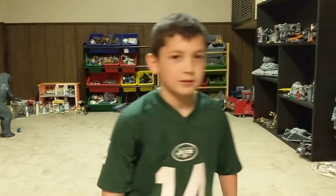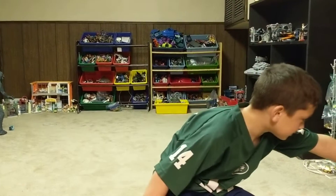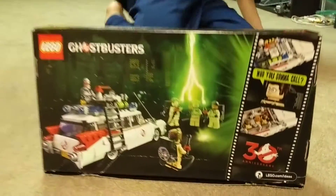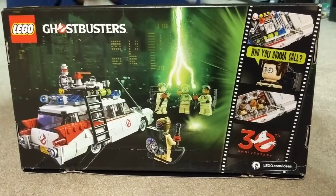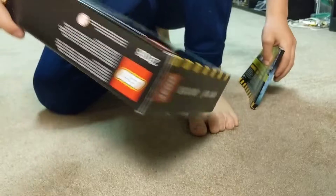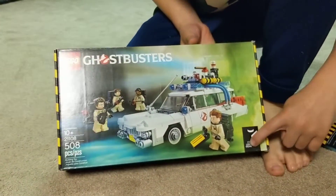But this video is not Lego Avengers. This is Lego Ghostbusters! And it's not produced by Ghostbusters — it's made by Lego Ideas.